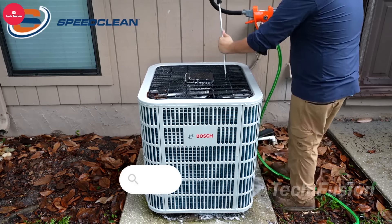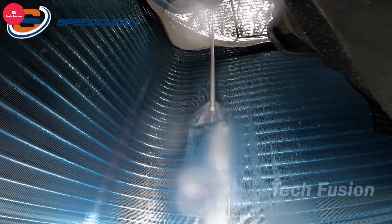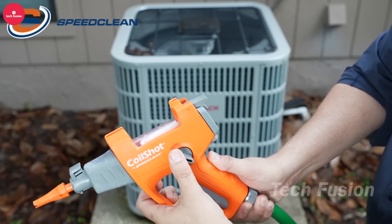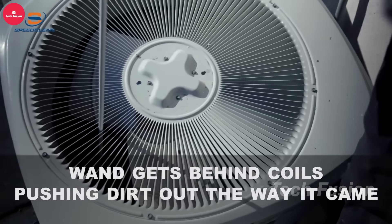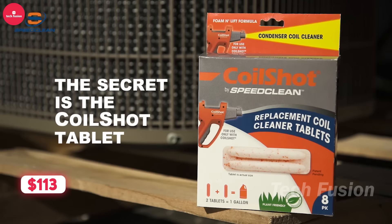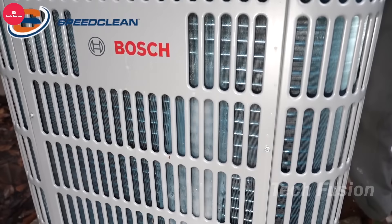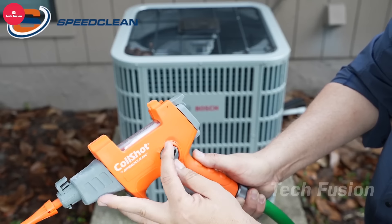Ensure your air conditioner runs efficiently with the SpeedClean CoilShot Condenser Cleaning Tool. This powerful device uses a concentrated coil cleaner and pressurized water spray to effectively remove dirt, grime, and debris from your AC unit's condenser coils. By restoring airflow and enhancing cooling performance, it helps save on energy bills. Available for $113 on Amazon, it's a cost-effective solution to maintain your AC system, ensuring optimal performance and longevity while keeping your home cool and comfortable throughout the seasons.